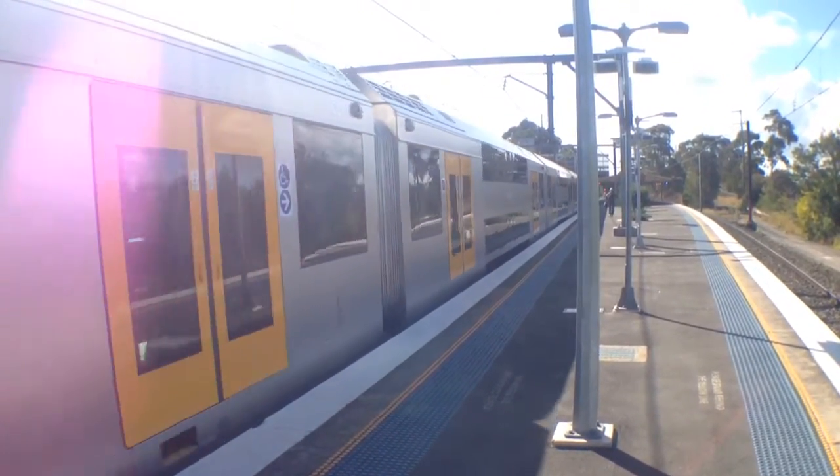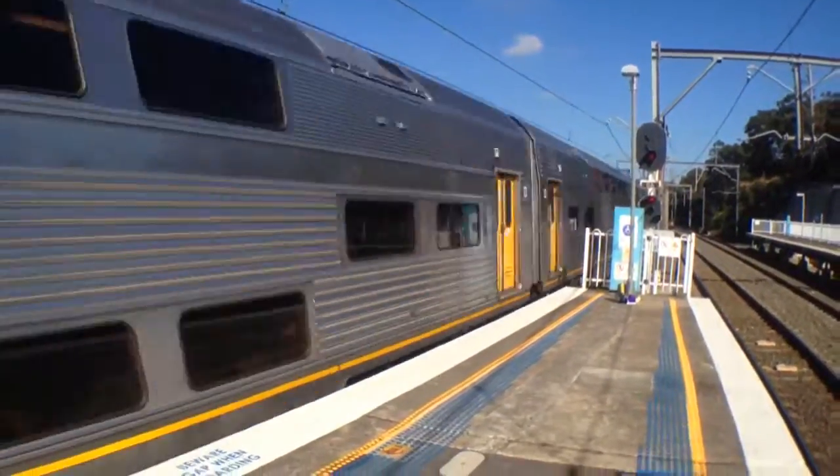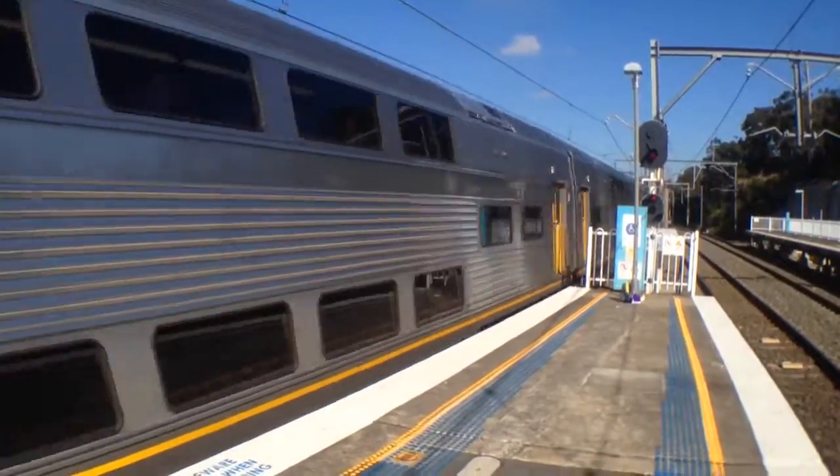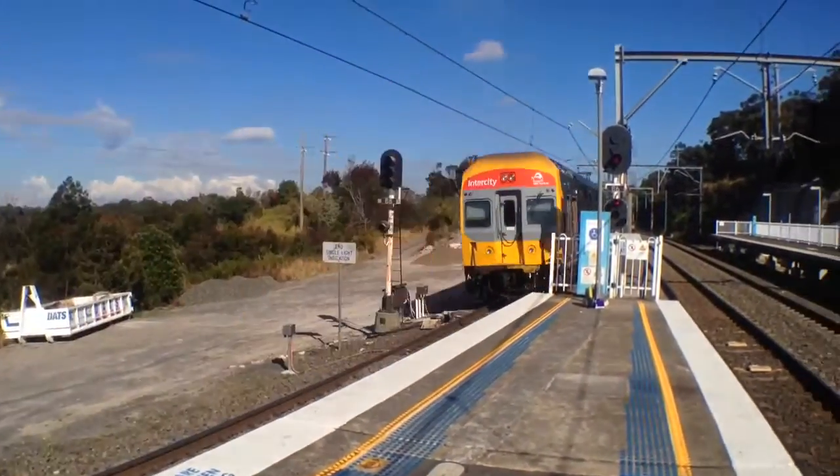Terminates here, please do not join this train. Here we have a V-set, front 4 cars V44 passing platform 1, Central Sydney Terminal 7. The rear 4 cars of the V-set, V27.